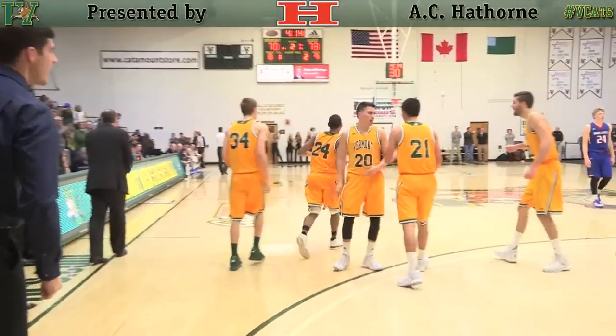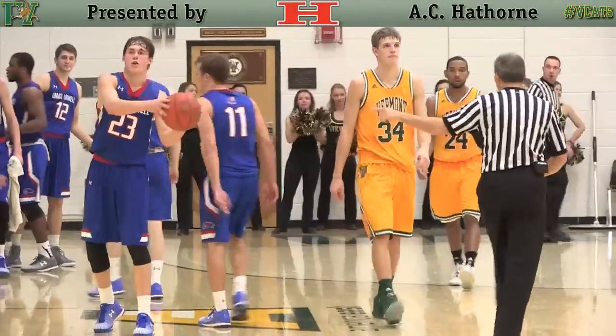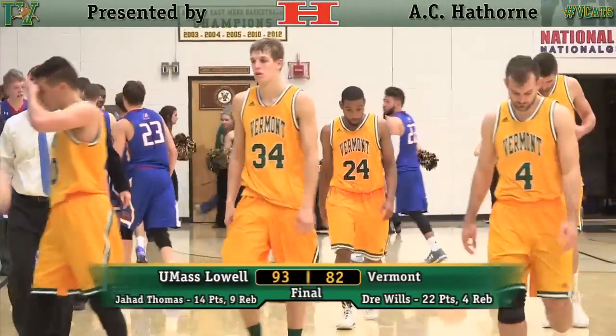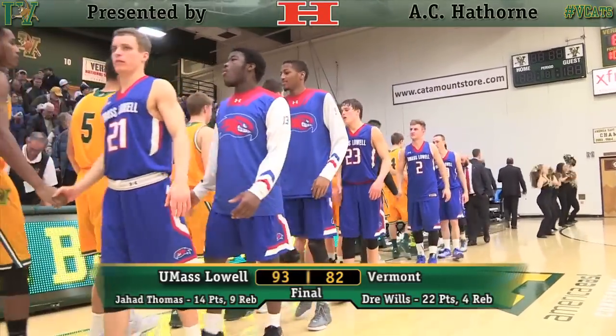It starts with the defense on the corner of the high screen. Shoots a cross-court chest pass to Harris, catch-and-shoot quick release three is good. After Vermont had a blistering performance in this building last year against UMass Lowell, a record-setting day — kind of the opposite today. UMass Lowell sticks 93 on the Catamounts.